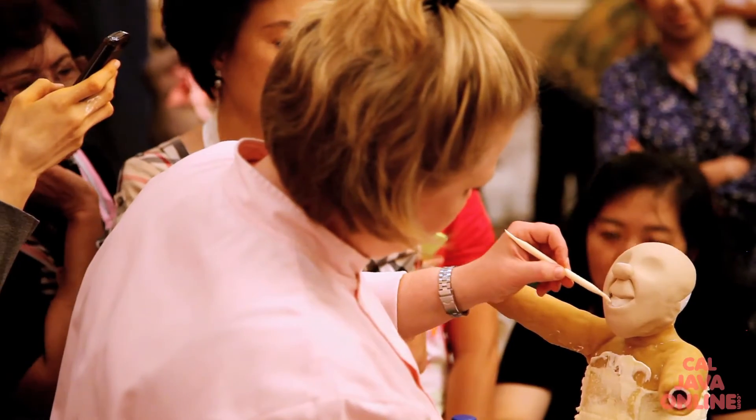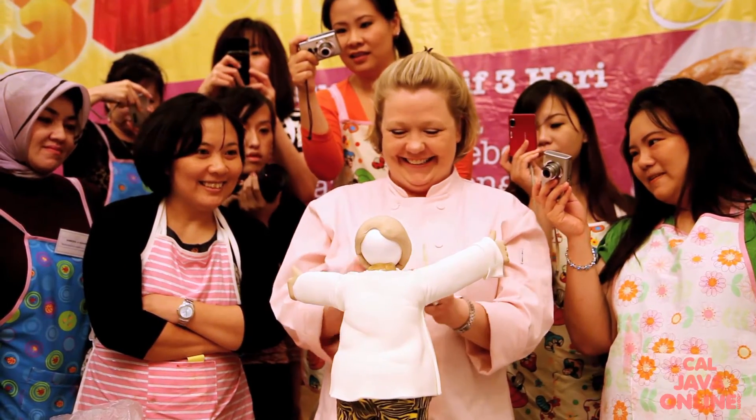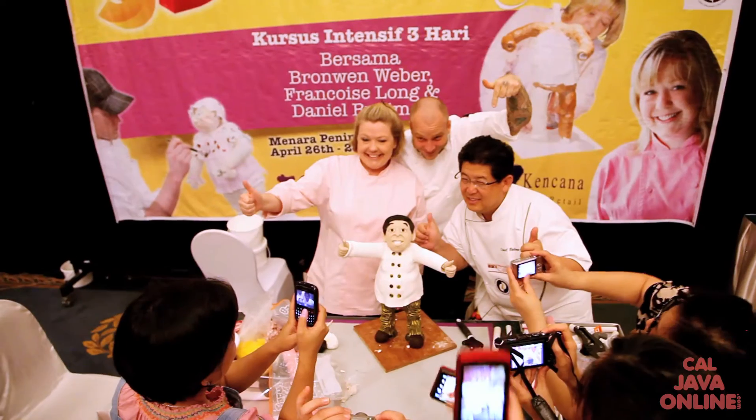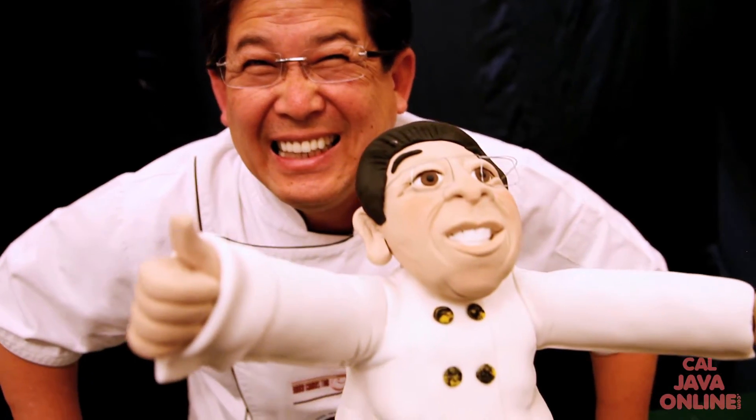I don't think anybody's done that before for him, so I think he was pretty tickled. He said, 'Does look like me!' The class loved it — they thought it was the best thing ever. I couldn't have expected a better reaction.